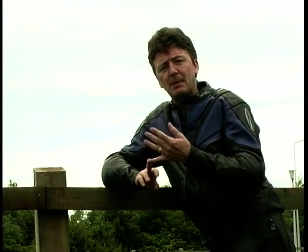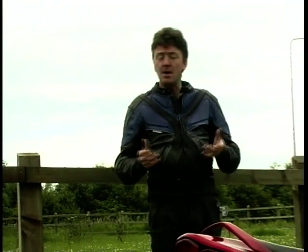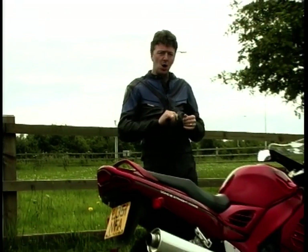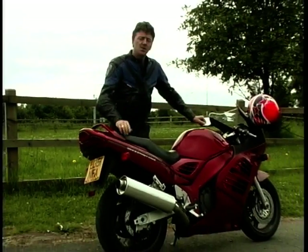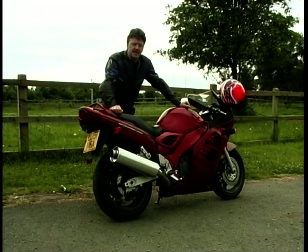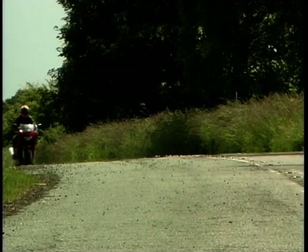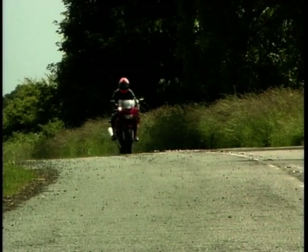Or maybe you want lots and lots of speed, in which case Honda's Blackbird or Suzuki's new Hayabusa would fit the bill. But they're all fairly new-ish machines and perhaps you can't afford a new bike, so how about something a little bit older? Now how many of you would think of this particular model, which Suzuki launched back in 1994?